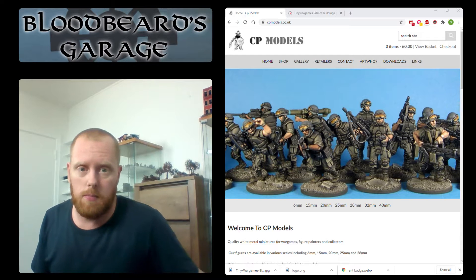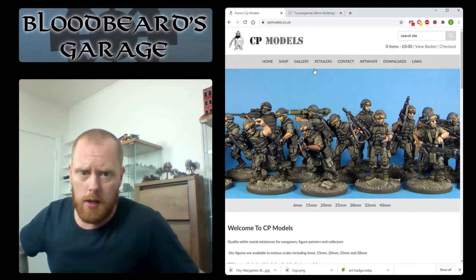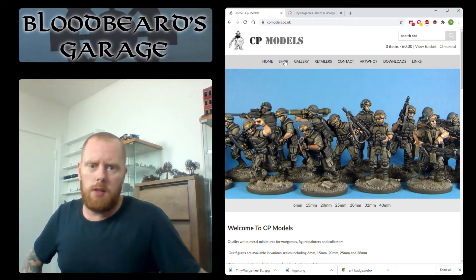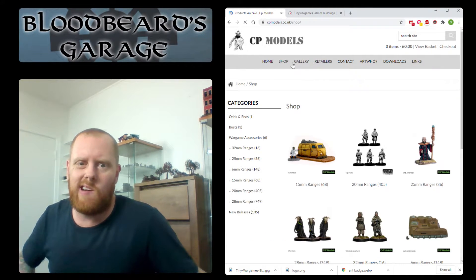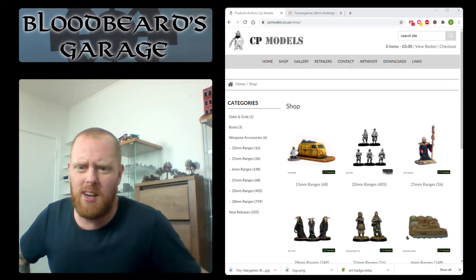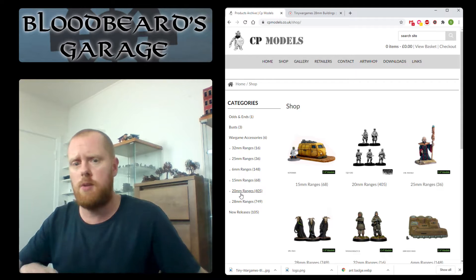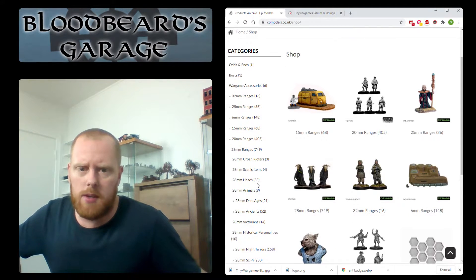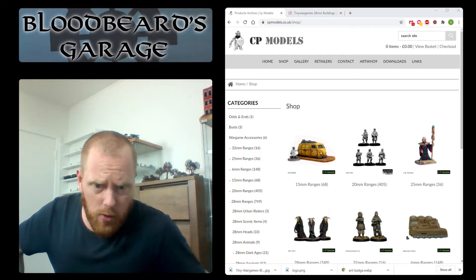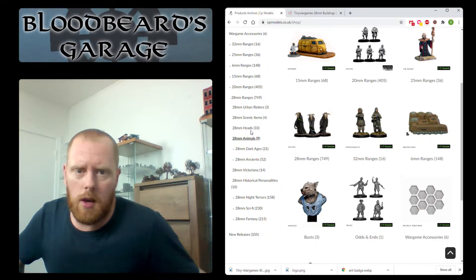First thing we're going to unbox is some models from CP Models. I've clicked into the website and it should work here in the stream. CP Models is a smaller UK miniature seller and I've been having a look at their website a ton of times and never really had a good reason to order any models from here. They have 20mm, 6mm, and 15mm ranges — all kinds of stuff. I went in here because I needed some vapor snakes for Frostgrave's Perilous Stock, and picked up some other stuff while I was at it. The cool thing about CP Models is their models are really cheap and they have so many different.